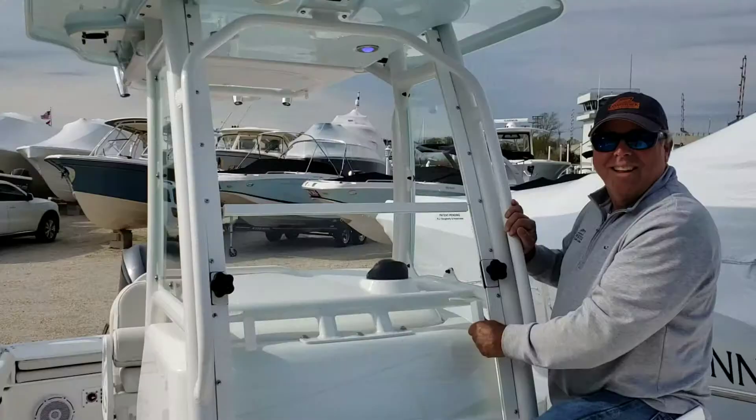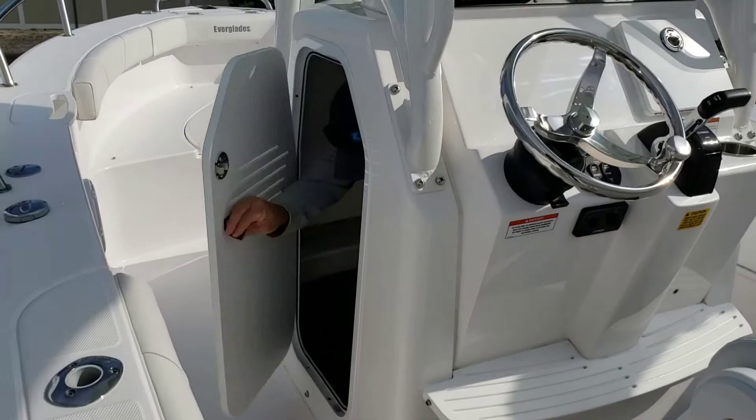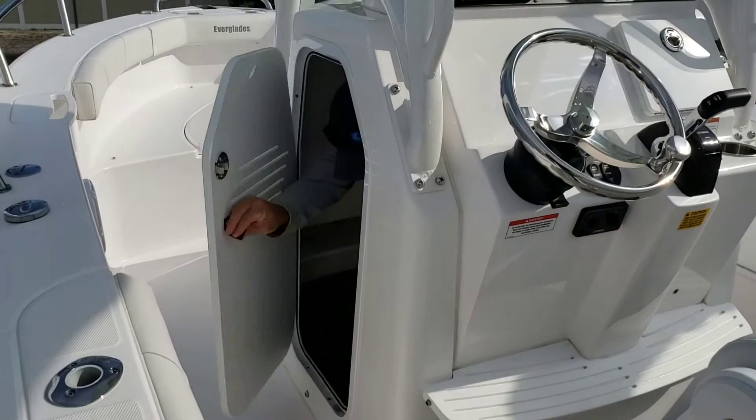Forward seating — the 235 features Everglades sliding windshield. And last but not least, a large head compartment for the family. Don't miss out. Drive in today for our Boat of the Week.